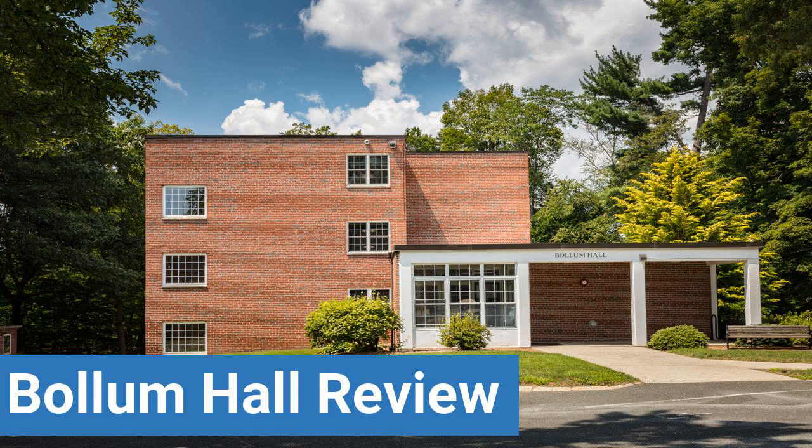To read reviews of Bay Path University's Bolum Hall, please visit the Dorm Essentials review in the description. Read ratings and reviews or help other students by providing your own dorm review on features like dorm room size, dorm bathrooms, dorm common areas, dorm party scene, dorm quietness and dorm meal options.